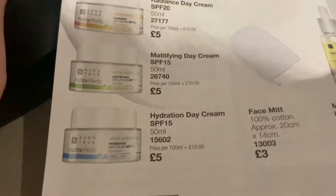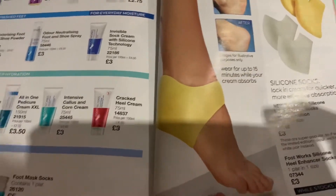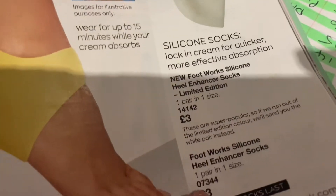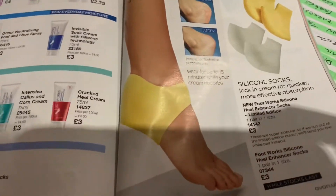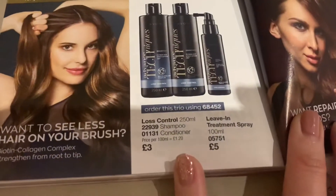There are also some silicon socks for your feet - if you order something from the foot care side you get these silicon socks which help with dry cracked heels. I do get cracked heels so I think I'm going to try some and see what it's like.